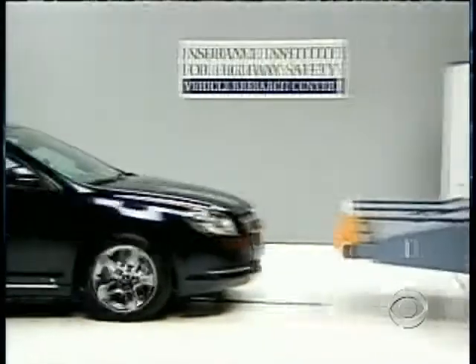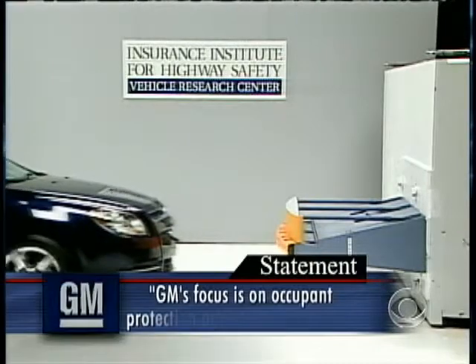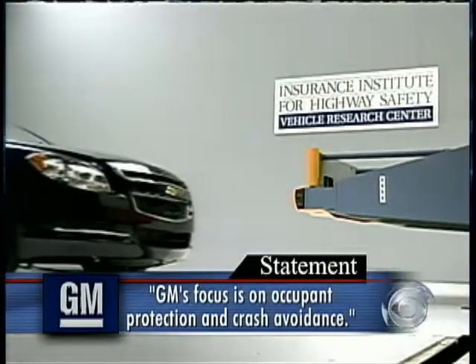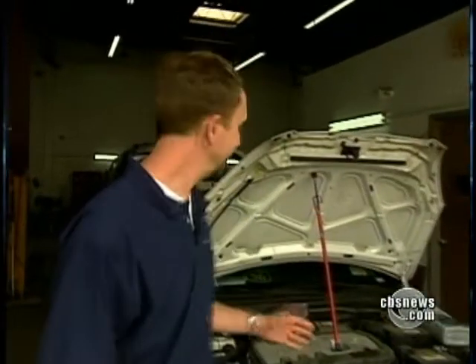Defending the Malibu's hefty repair bill, GM told CBS News its focus is on occupant protection and crash avoidance. Why not make a bumper that's just a little stronger, that can withstand a little fender bender? It depends on what you want. Would you like a less expensive car that weighs less, that has a lot of great options and features, or would you like a bumper that's going to absorb more energy, costs more, weighs more, and gets less mileage?